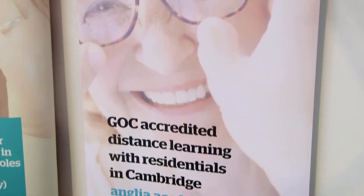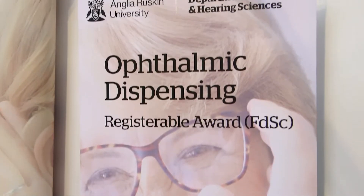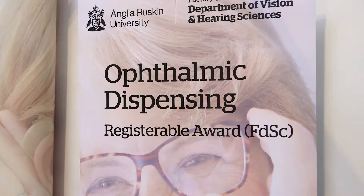The value of going to Anglia Ruskin University is that you meet lots of people with lots of experience. The lecturers have vast amounts of knowledge and have been doing it for a very long time, so they're able to help and support you while you're working in practice and to make you the best person when you qualify.